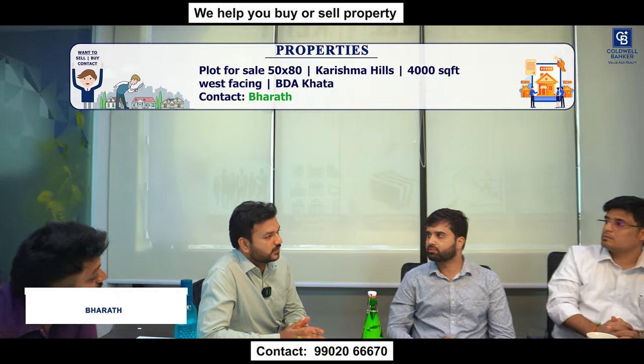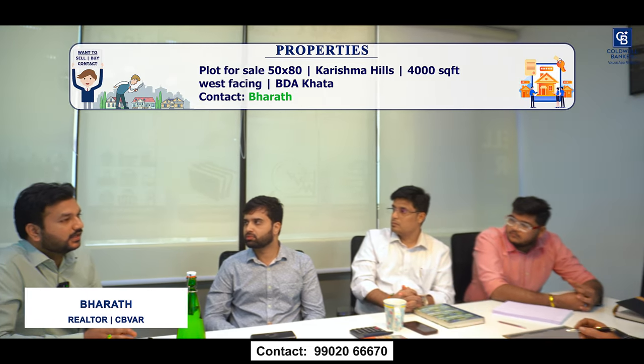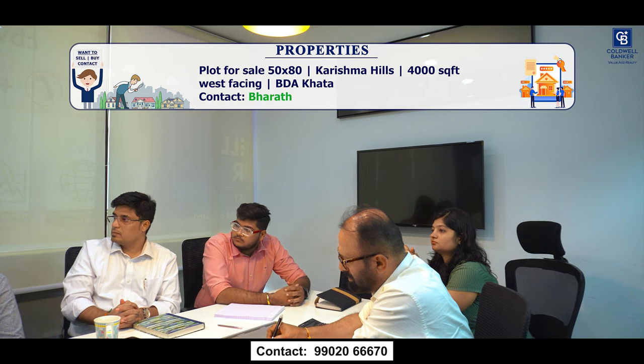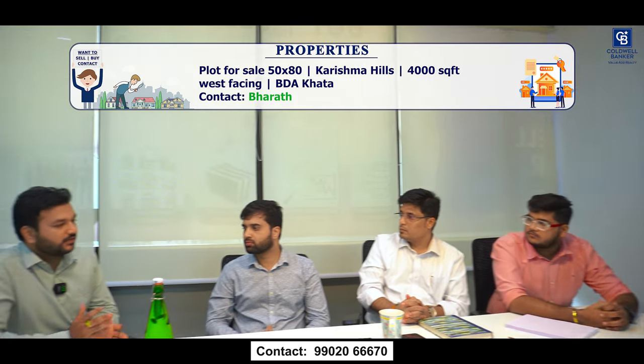For this week, I have one premium plot for sale in a Gated Community. The layout name is Karishma Hills. It's a 50 by 80, total about 4,000 square feet, west-facing BDA Khata plot. It's for sale. If you have any clients looking for bigger size plots, do get in touch.